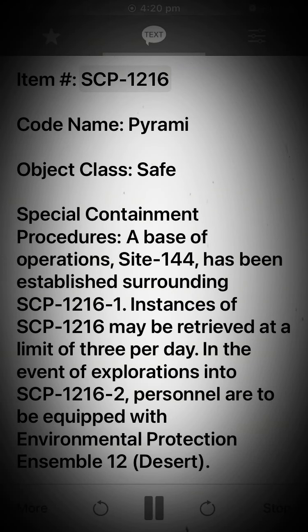Item. SCP-1216. Codename: Pyrami. Object Class: Safe.